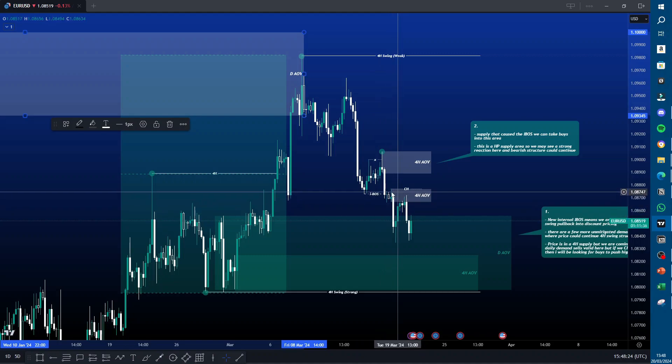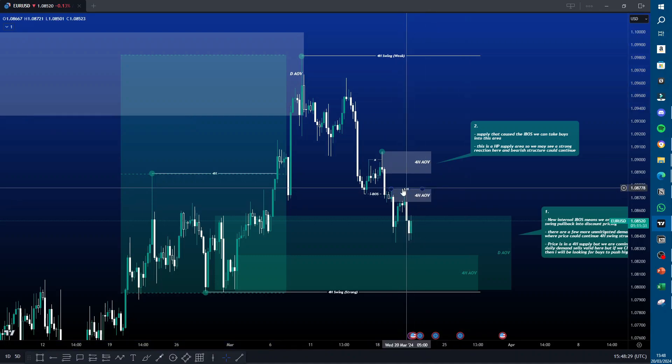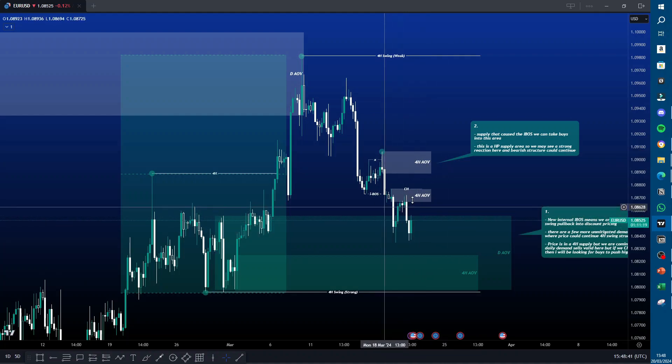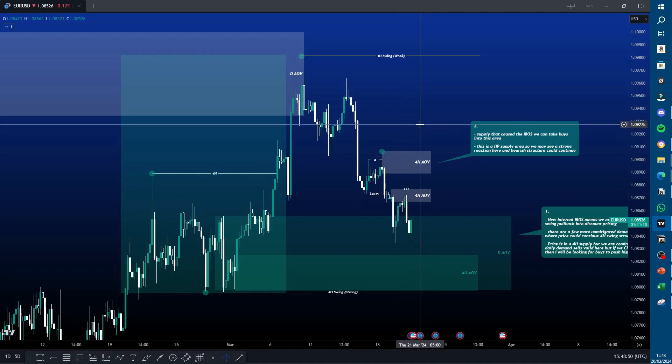I was looking to trade specifically at this four-hour supply. I marked the four-hour change of character here because if price comes up and we get a change of character and this POI fails, that lets me know we're probably going to be pushing higher and we'd start looking for buyers. But I was happy to take a trade here because it was a high-probability supply. I executed the trade on the one-hour time frame but used the M15 as my entry time frame, using the one hour to refine my POI in this four-hour supply.